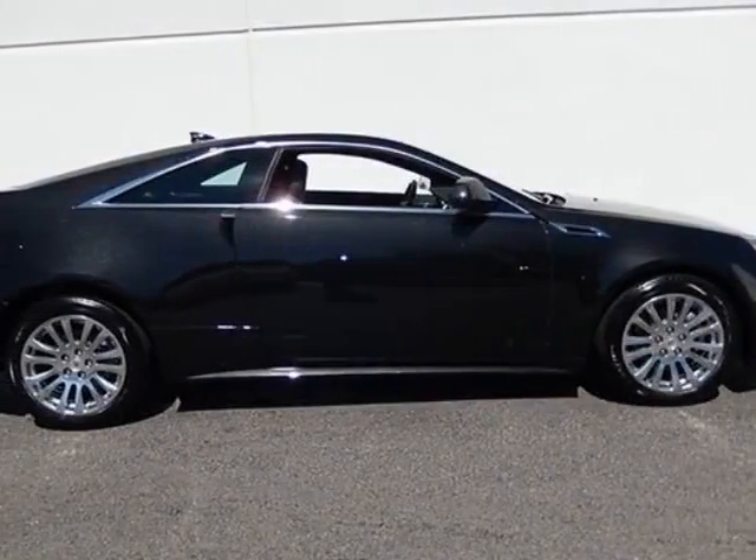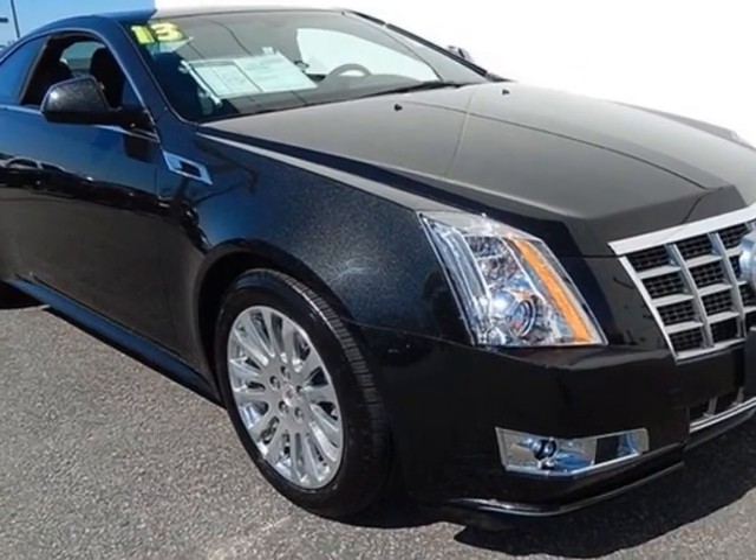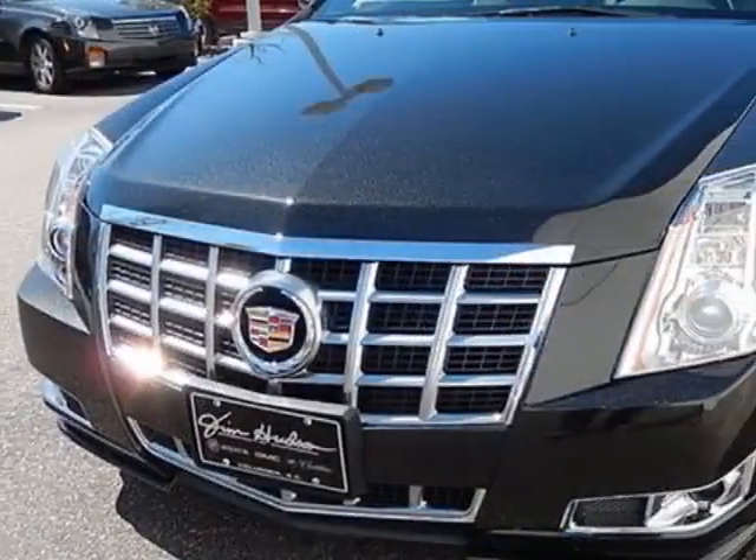Take a look at this 2013 Cadillac CTS. Carfax has certified the CTS as having one owner. The CTS has just under 8,000 miles.